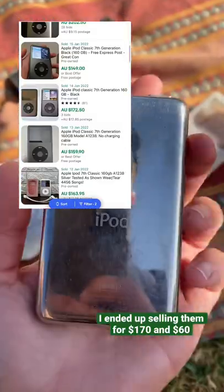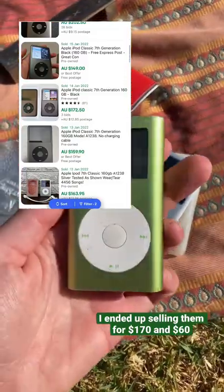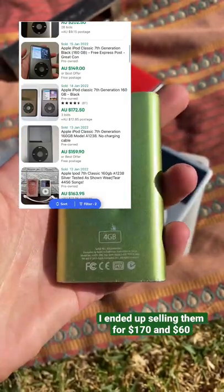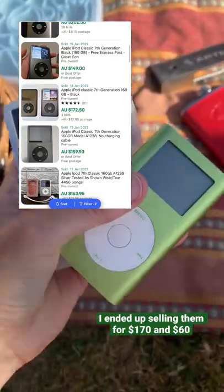Even if I got like $40 for one and $100 for the other, that is amazing profit from $5. I've just got to make sure that they're working. And even if they're not working, I'll sell them for parts and still make a profit, which is awesome.